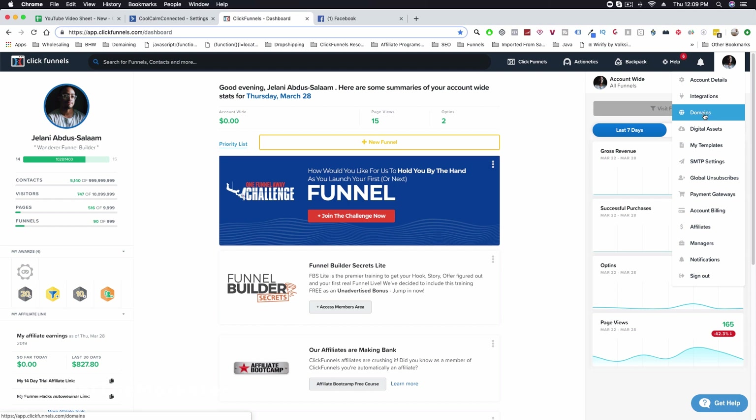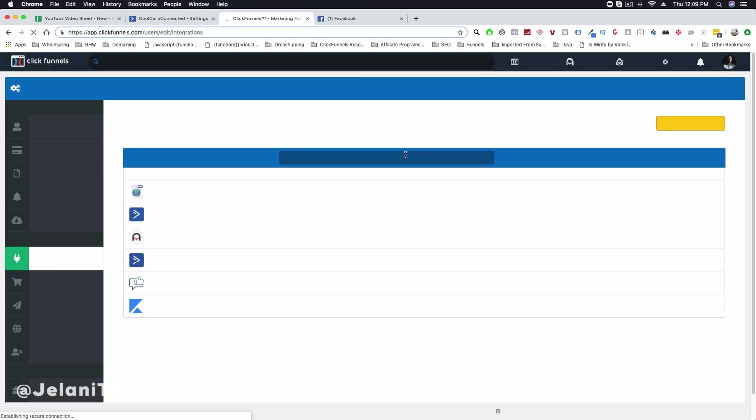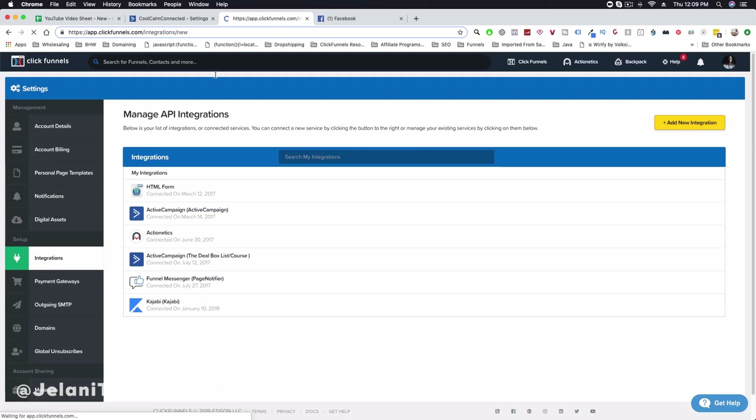Inside ClickFunnels, go to your Integrations section. Once you're there, click on Add New Integration — it's very simple, just click Add New Integration.